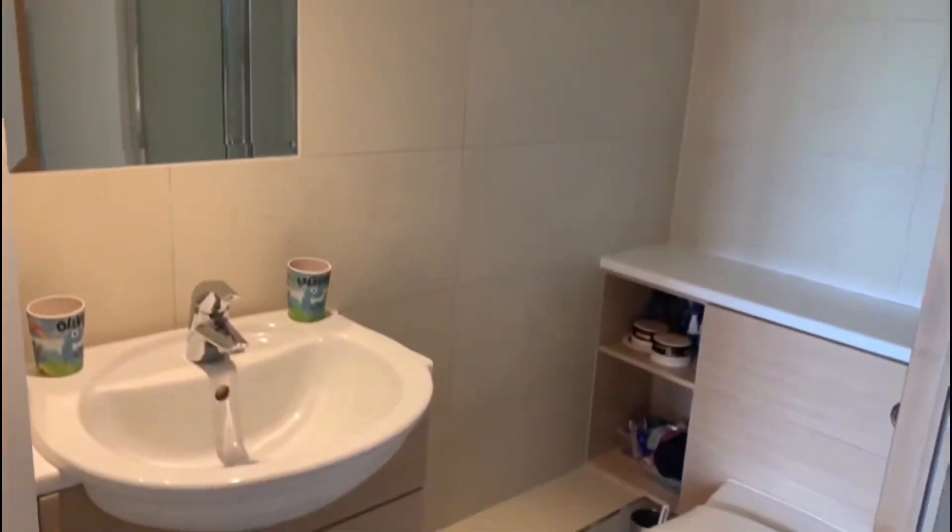We have the ensuite from this room, which has a standing shower, toilet, and sink.